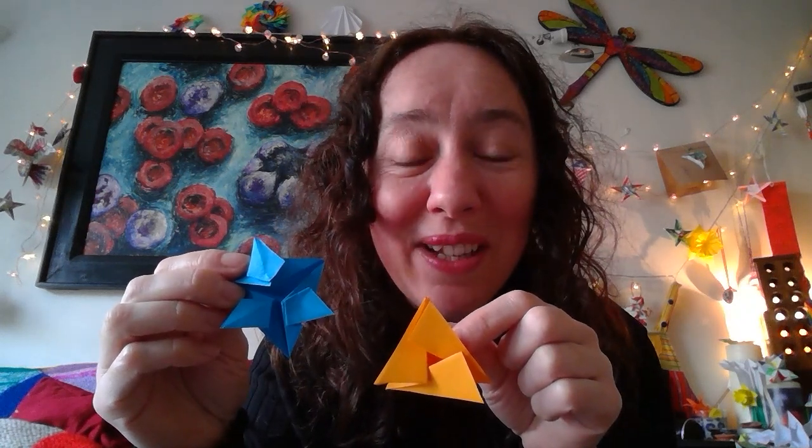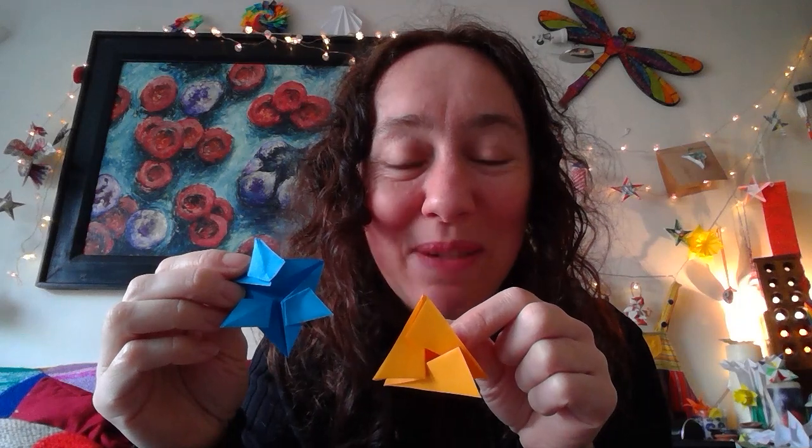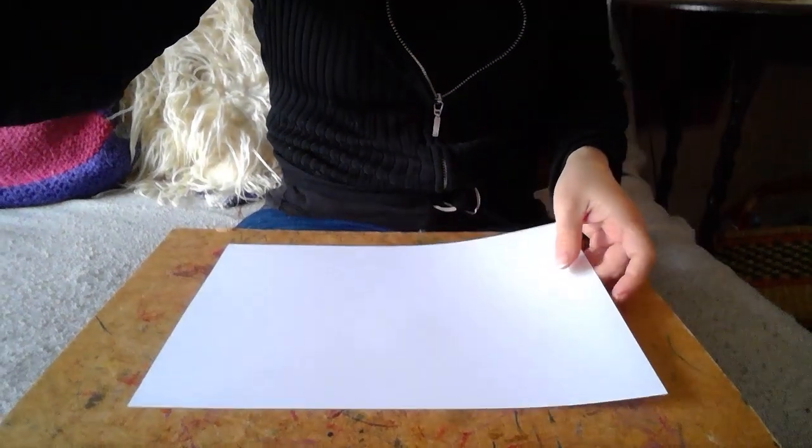So grab yourself some paper. I'm going to show you first of all how to make an equilateral triangle. We're going to do these three folds, and then it's going to be over to you to get experimenting — I want you to discover what variants you can make. I'm grabbing a board to press on and a piece of paper. As usual I'm going to show you from A4 paper. Maybe you can decorate and colour it as well.